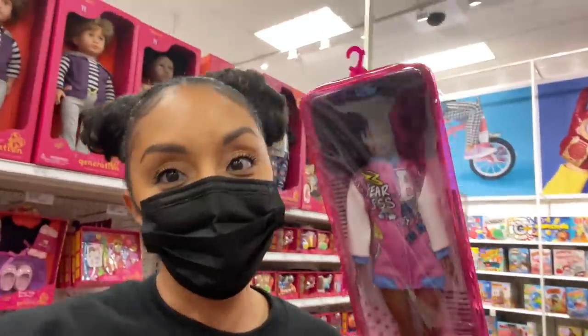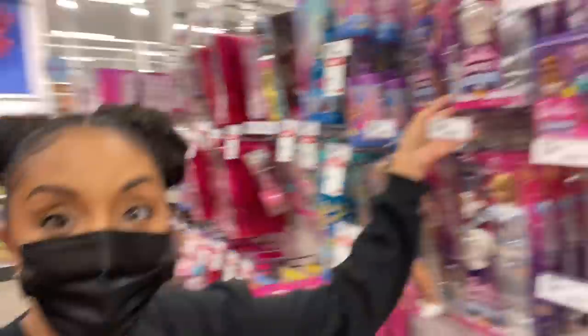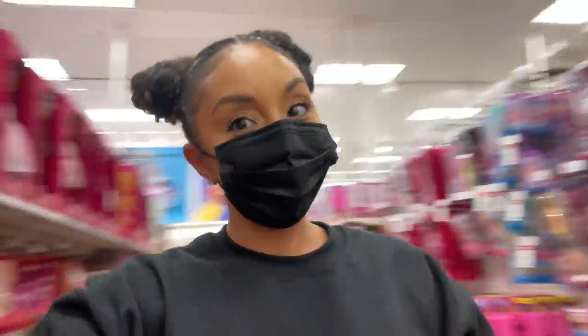Barbie is not black-owned, but I can respect that we've come a long way. We've got an afro, people! She's cute. Representation. We even got black mermaids. We got black Barbie in space, we got a black veterinarian. If my next baby is a girl, it's a wrap — she's gonna have this little salon chair.